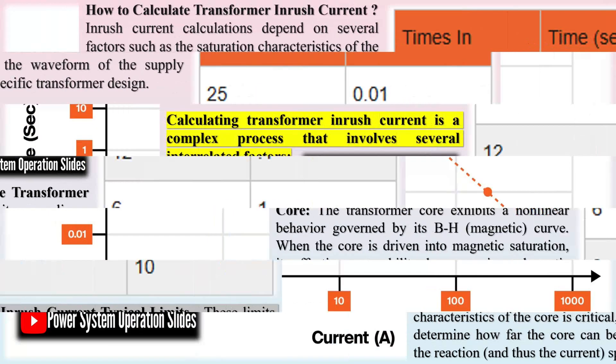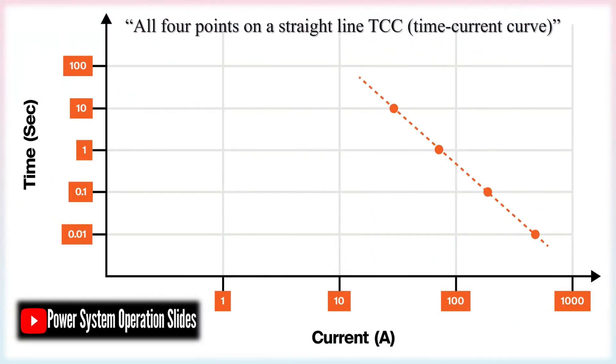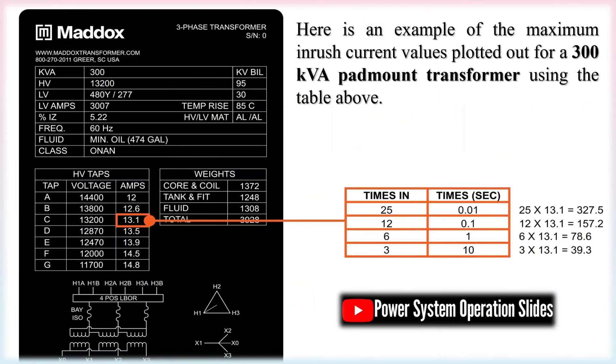Transformer inrush current is the surge of energy required to magnetize the core when the transformer is first energized. This initial burst of current is usually several times higher than the transformer's normal operating current, and its magnitude depends on both the design of the core and any residual magnetism present. In the accompanying chart, you'll notice that the flux density B of the transformer follows a hysteresis loop during operation. As the sinusoidal input voltage swings from positive to negative, the magnetizing current adapts accordingly, establishing the necessary flux density in the core.